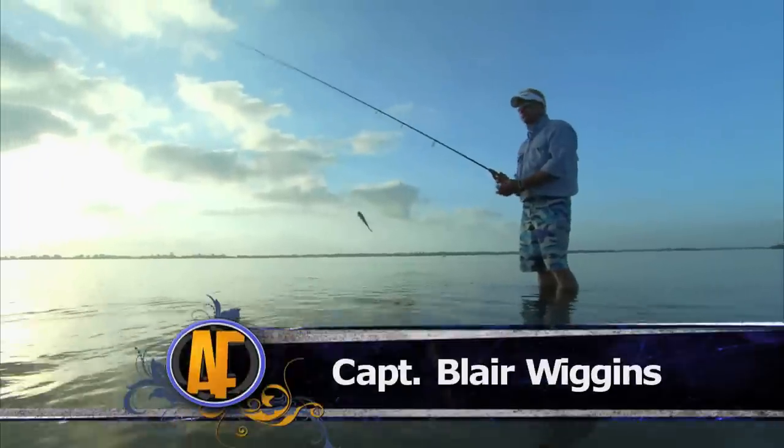Haven't waded in years. I always said, why get out of a good boat? Because we got to sneak up on these fish.